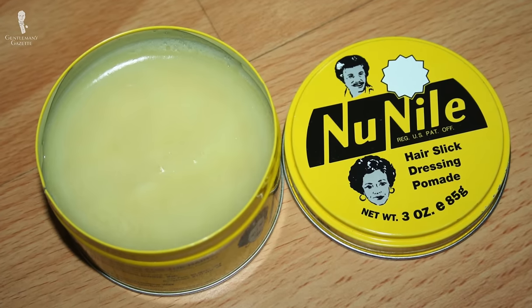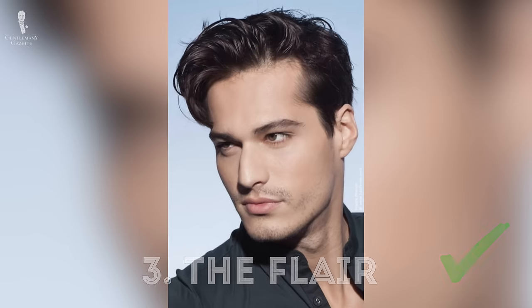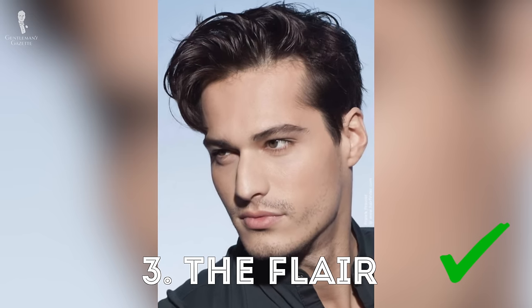For most men, a medium hold pomade or a grooming cream is the best way to achieve that cool James Dean look.